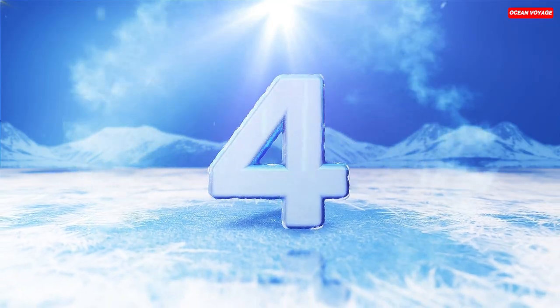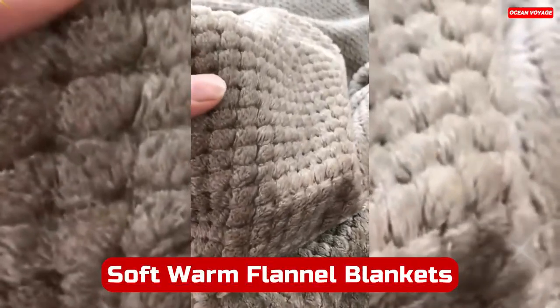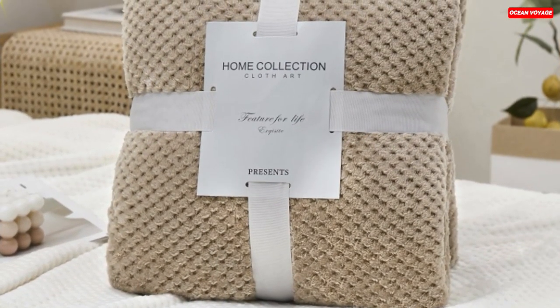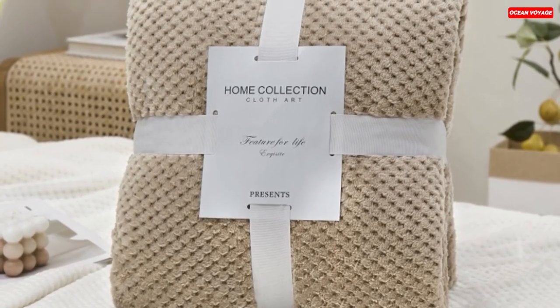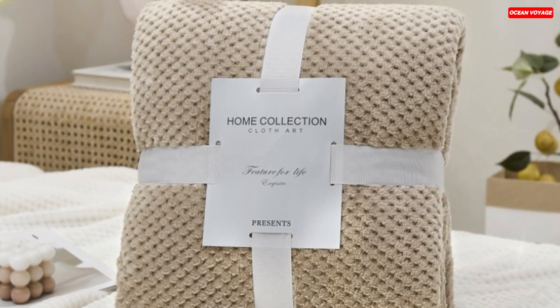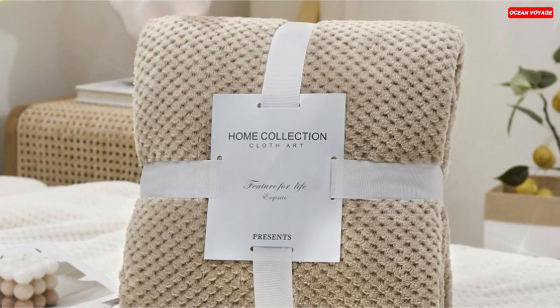Number 4. The Soft Warm Flannel Blankets are a cozy essential for every home. These blankets come in a variety of 14 delightful colors, ensuring there's a shade to match any decor. Made from high-quality 100% polyester coral fleece mink, they provide a soft and warm touch, perfect for chilly evenings during spring and autumn.